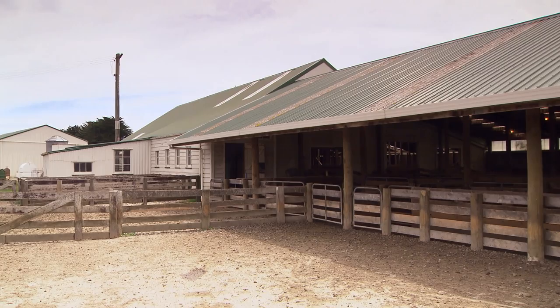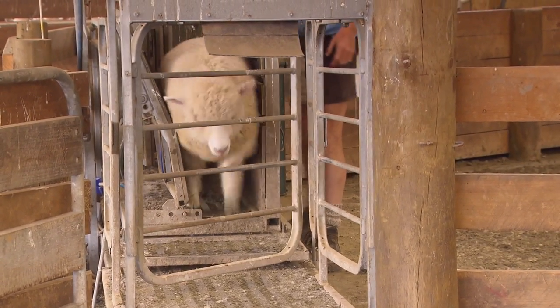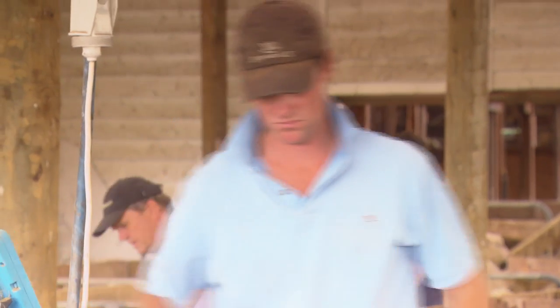Most of these lambs would only have one to two drenches in their life because they're only three to four months old when they're killed, so they're not around long enough to need much animal health intervention.